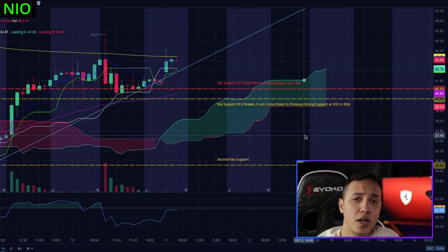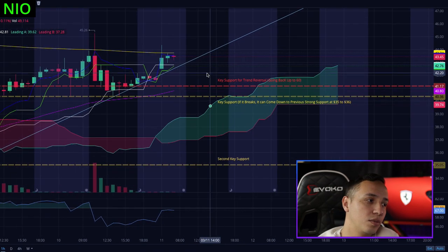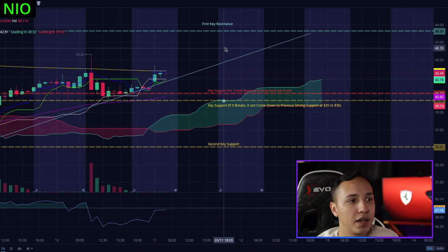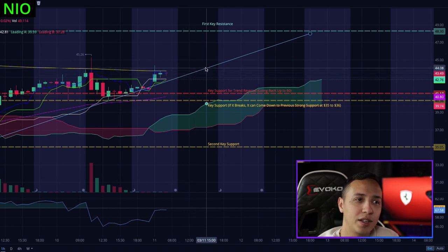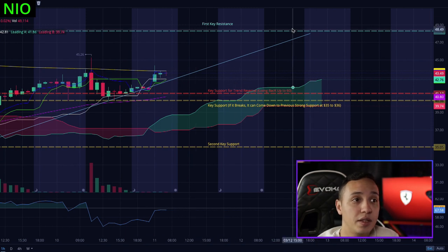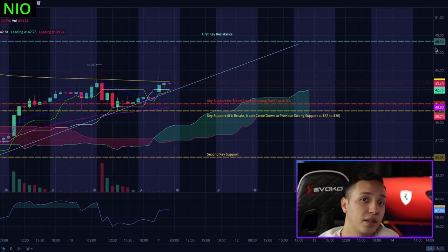If NEO goes back up to $60 and keeps climbing, I'm okay with that - I'll still make money. I drew a trend line here, and if NEO can keep following this line we're going to find support around $43 and then keep climbing. So our first key resistance to break is around $43.80 to $48.30. If we break that resistance and stay above it, we're going back up for sure.